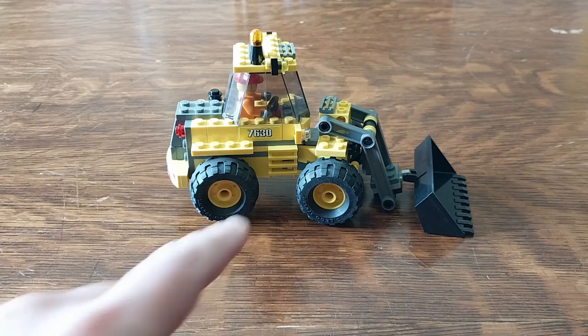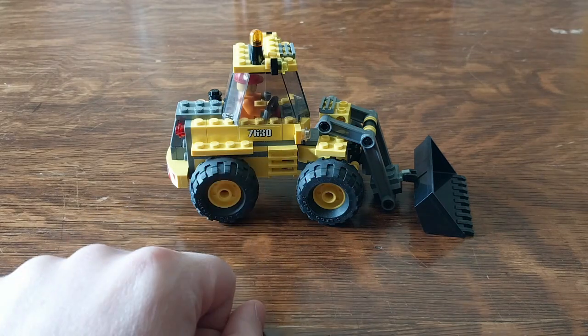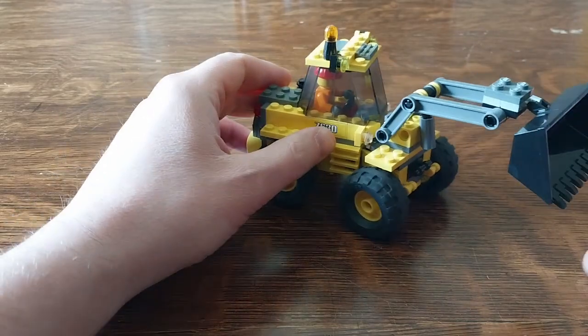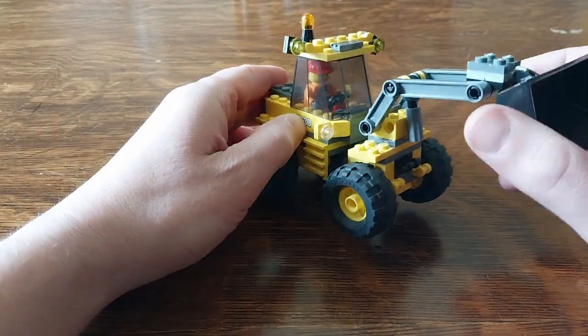The next set was very easy to identify because of this sticker. It's set number 7630, a city front end loader. It's got a little pivot and a working bucket, and a little construction worker inside.